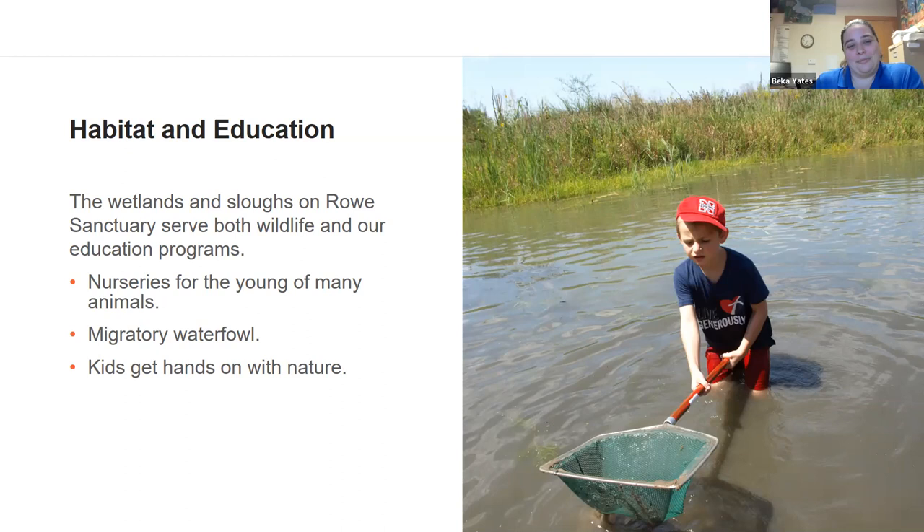Wetlands are important nurseries for many animals. Lots of insects start their lives in wetlands — dragonflies lay their eggs in the water and for the first few months live underwater feeding on mosquito larvae before crawling out as adult dragonflies. Amphibians and fish are also very reliant on these wetland nurseries. Migrating waterfowl also use these wetland areas. It's a very important part of the life cycle for much of Nebraska's wildlife, making a healthy wetland critical to the overall ecosystem.